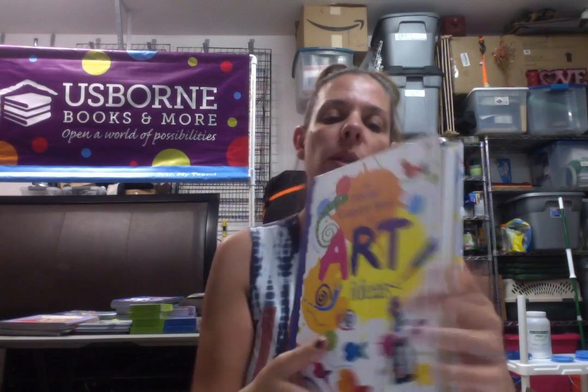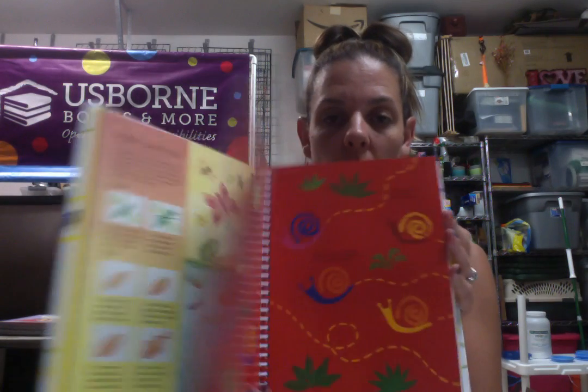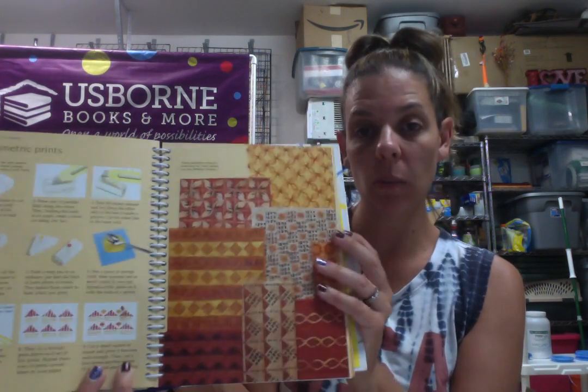Next we have this art book — this is Usborne's Complete Book of Art Ideas. Look at how thick and awesome this book is. It's great for summer, doing an activity, maybe one a day you could choose — like finger-printed farm animals, sponge-printed snails, geometric prints.